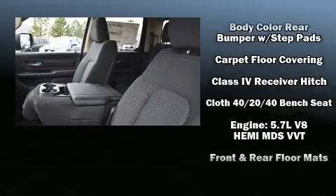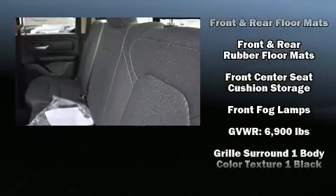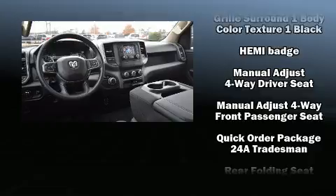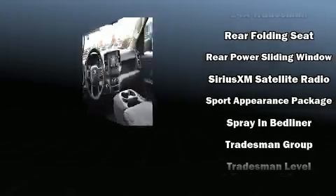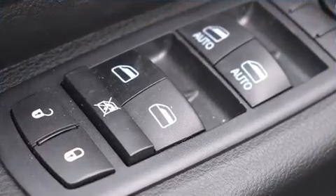Passengers are protected by various safety and security features including head curtain airbags, front and side impact airbags, traction control, ignition disabling and four-wheel disc brakes with ABS. Brake Assist technology provides extra pressure when applying the brakes.